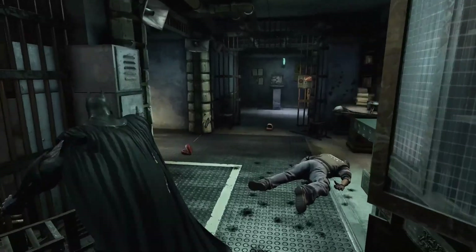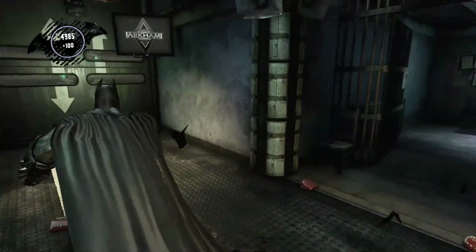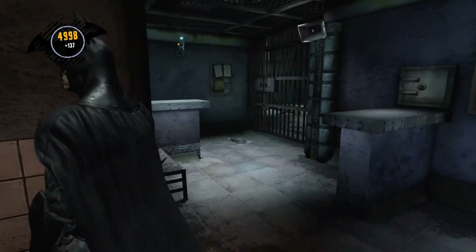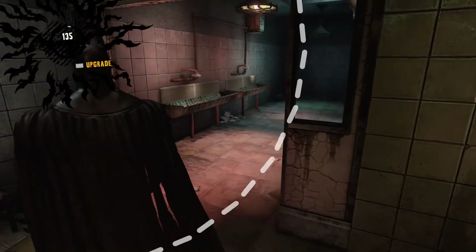Geez, more bullets. Teeth. Okay, here we go. This is where the mirror riddle is.